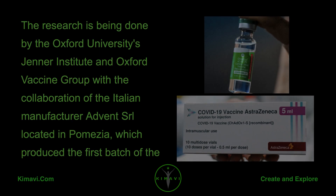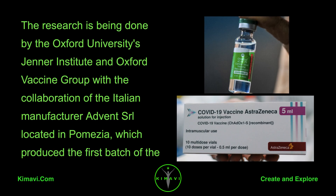The research is being done by Oxford University's Jenner Institute and Oxford Vaccine Group, with the collaboration of the Italian manufacturer ADVENT-SRL, located in Pamesia, which produced the first batch of the COVID-19 vaccine for clinical testing.